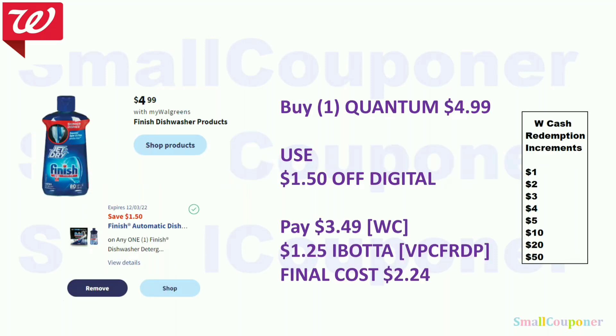Household deals. The Finish dishwasher products are still on sale for $4.99. Use the $1.50 off digital. If you get the Quantum, the Ibotta rebate value is $0.25 higher than the others, so you'll pay $3.49. You can pay this with Walgreens Cash. Submit your receipt to Ibotta to get $1.25 back.